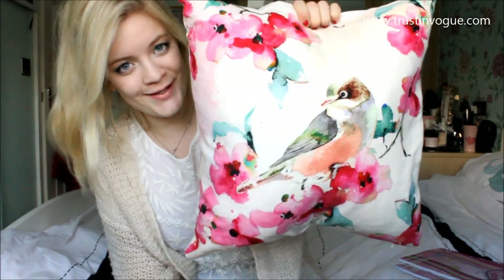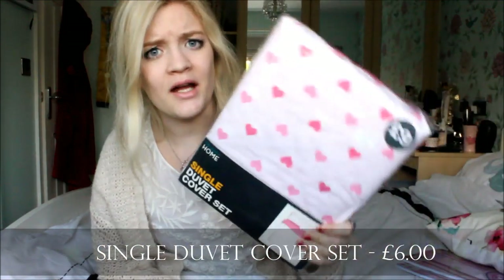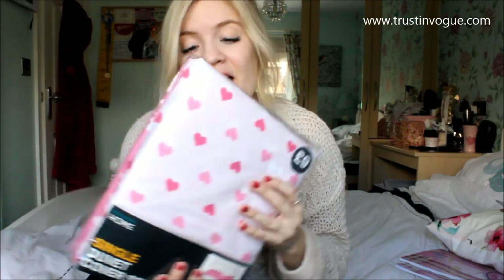From my Primark haul — if you've watched that — it's the loveheart shaped bedding that was reduced from £9 down to £6, and obviously I haven't opened it yet because it's for when I go to uni next week. I'd recommend going to Primark if you're looking for homeware, clothes, underwear, pyjamas — basically everything — if you're on a student budget.